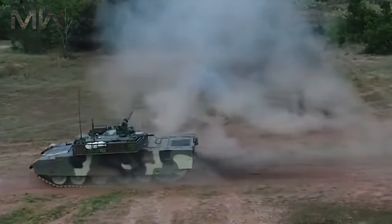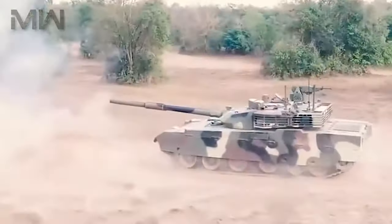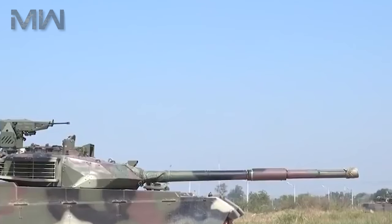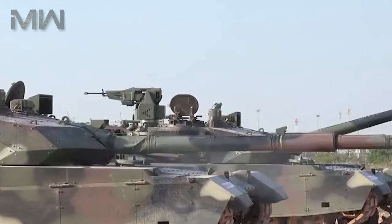There's also a remote weapons station on the turret armed with a 12.7mm heavy machine gun. The fire control system has hunter-killer capabilities, a laser rangefinder, panoramic sight, and a third-generation thermal imaging system.